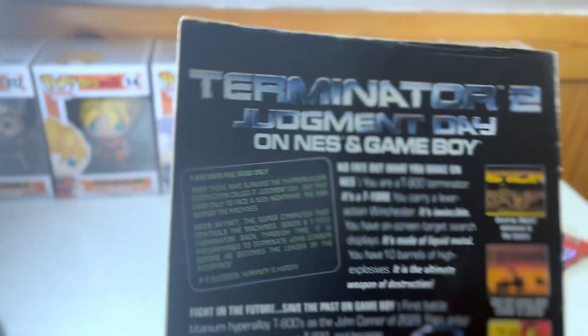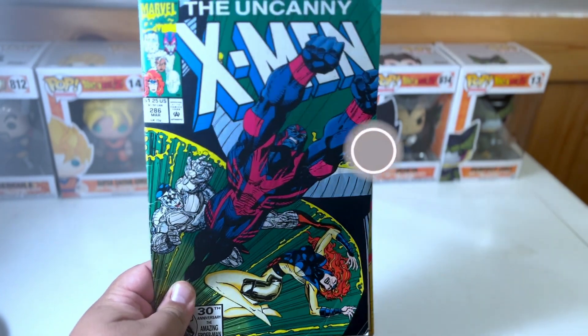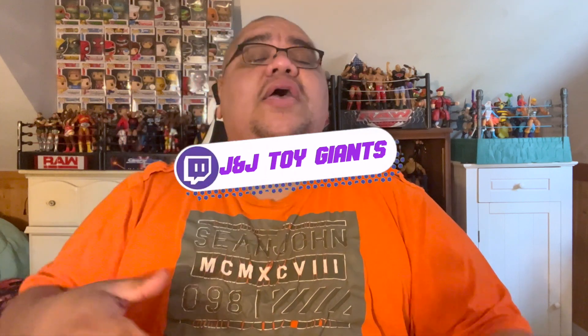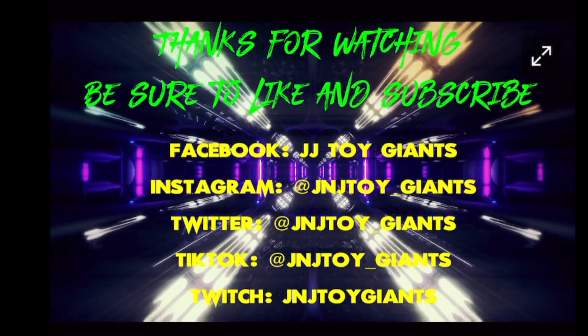One of the things I really liked about these comics is that they always had some cool in-issue advertisements for stuff you could get. That does it for this edition of Turn the Page with J&J Toy Giants. I am your host JD. Be sure to like and subscribe and comment on our video submissions on YouTube, Twitter, Instagram, Facebook, TikTok, and Twitch. Check out our revamped Patreon page to get access to exclusive content. Help us get to 1,000 subscribers. Keep on cruising — bye!